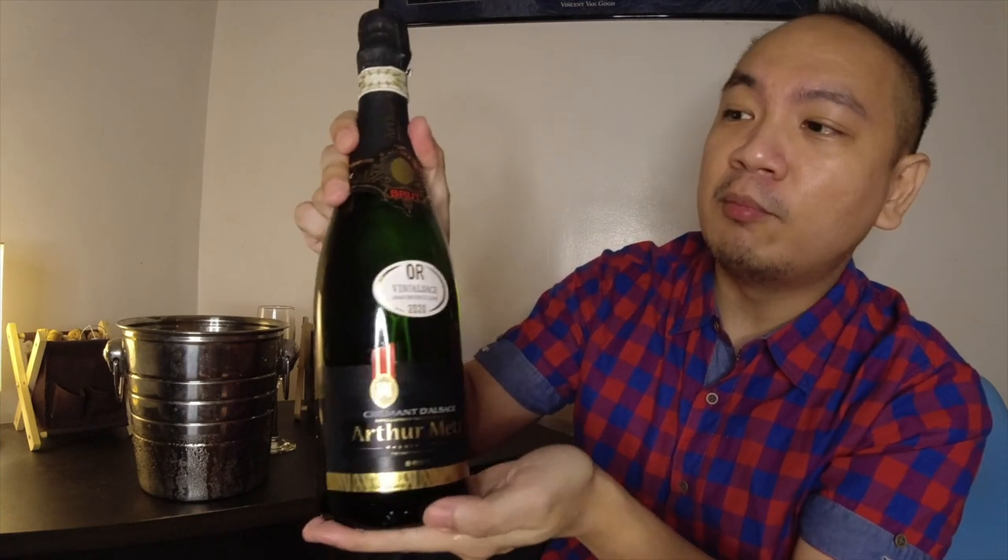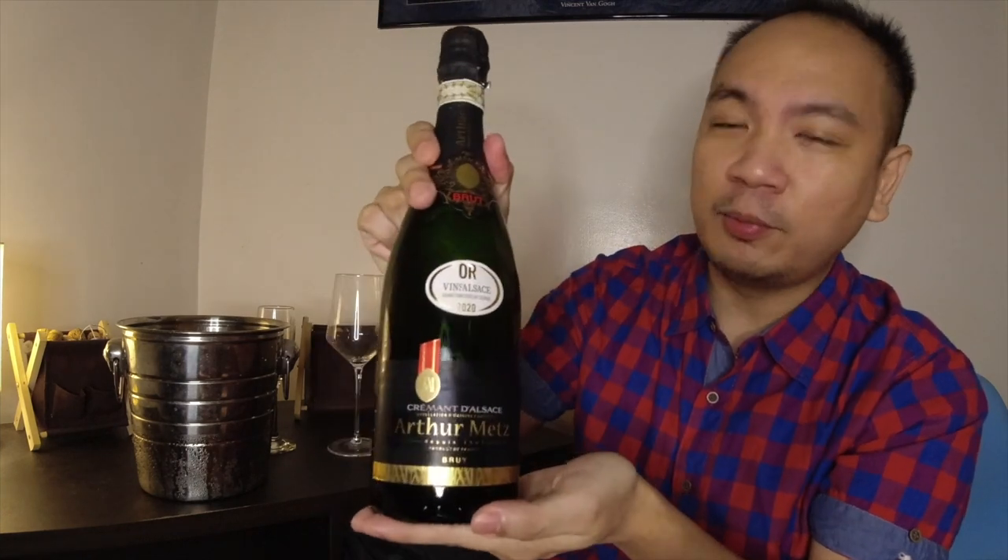So enough of the background — let's get this bottle open. Today's crémant is a Crémant d'Alsace from the producer Arthur Metz, and this is a Brut 2020 — quite a young bottle. As a Brut, it's supposed to be a little dry. Let's get it open.